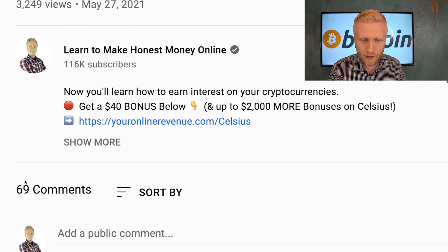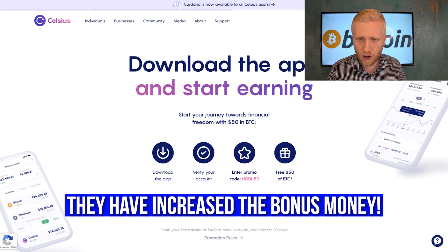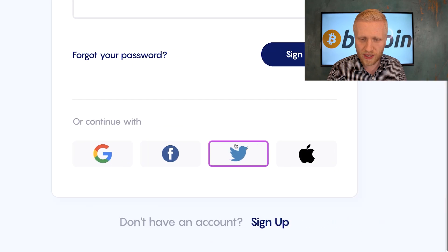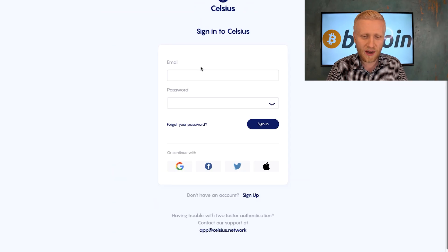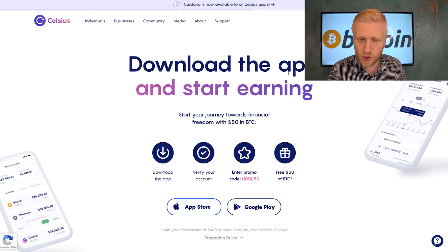I will leave the link in the description. Before they gave a $40 bonus, but now they have increased it to $50. When you click the link you will land on this page. You can sign up using your Twitter, Google, Facebook, or Apple account. I recommend signing up using your email account because I signed up using my Google account and that's why I have an error on my phone. This app has made me thousands of dollars, but with the mobile I sometimes have issues — not with the web app. I want to be 100% transparent about it.